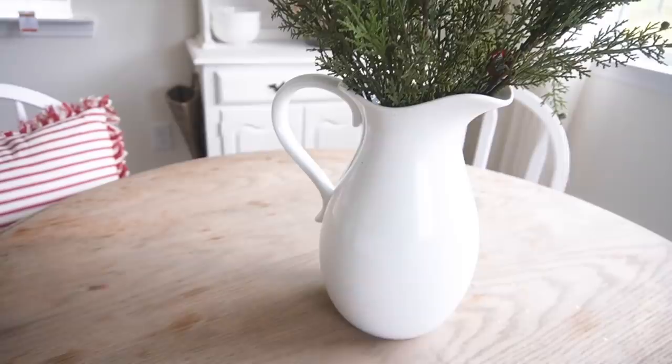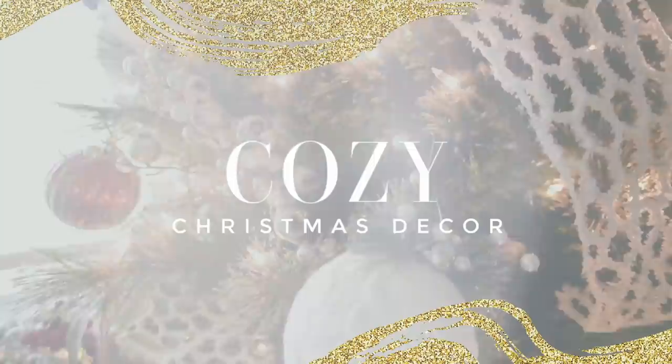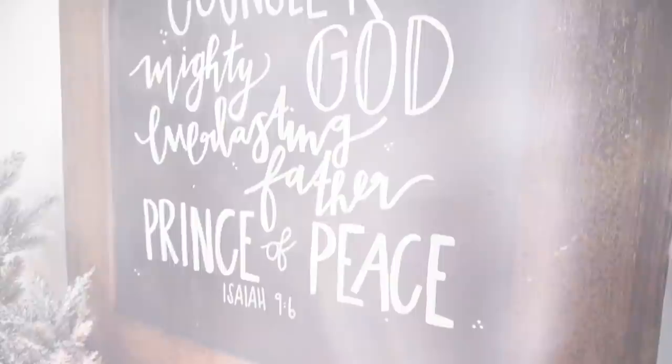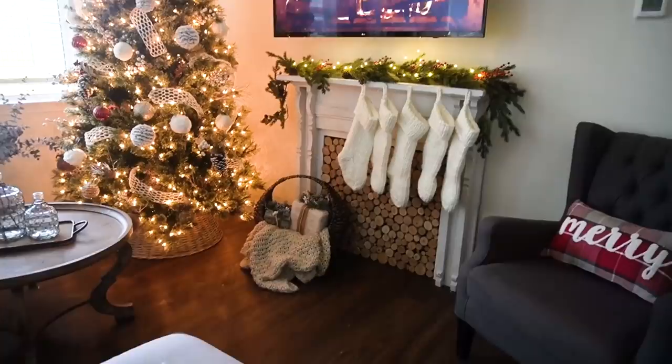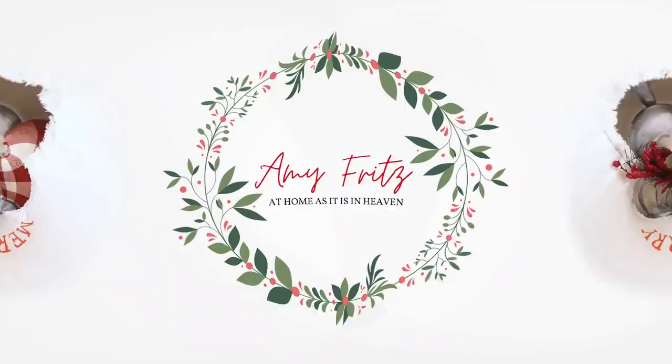Hi friends, welcome back and welcome to my 2020 Christmas Decorate With Me. I am so excited to be sharing lots of cozy Christmas decor inspiration with you today. We're going to be decorating with lots of reds and whites and a few greens too. I'm just so excited to share lots of inspiration — I hope I can be a resource and an encouragement to you as you're decorating your own home so that it can be the coziest place to be this Christmas. If you're excited about this, make sure you give this a big thumbs up and let's get decorating.